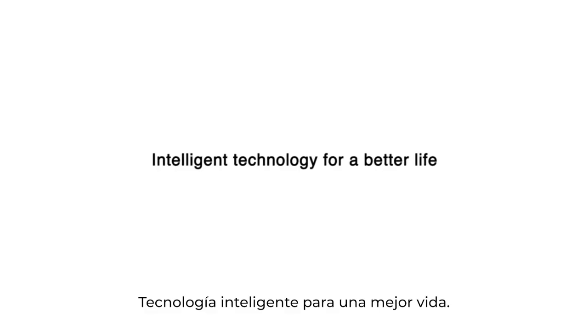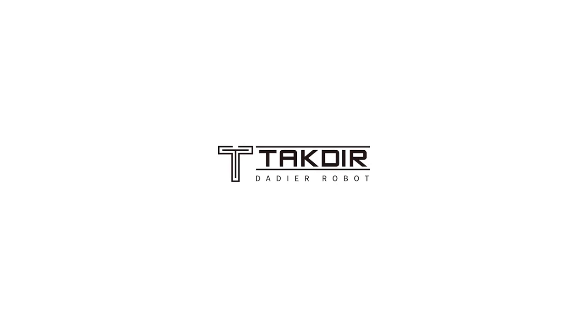TechDeer Robot — intelligent technology creates a better life. Treasure Series: Enjoy lying back. Enjoy AI.